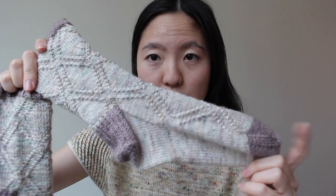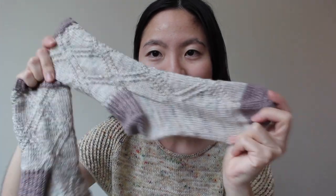I knit the smallest size in the pattern on US 1 needles. I've been wearing these every day this week — great pattern. I will definitely make these socks again in the future. It's a really nice go-to sock pattern for when I have sock sets to use, so that makes me really happy. Almost Argyle Socks by Emily Curtis.